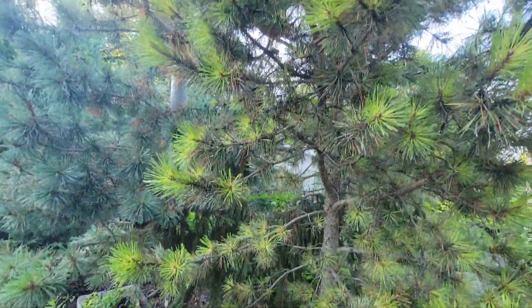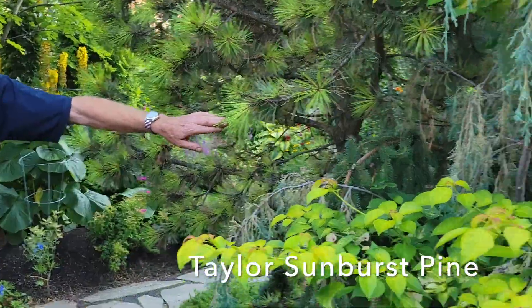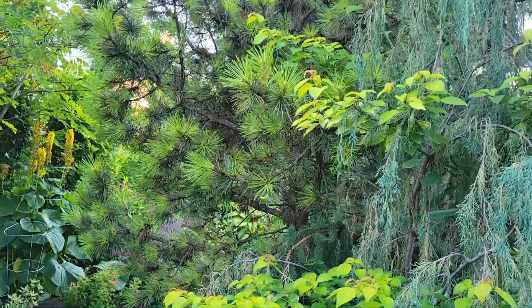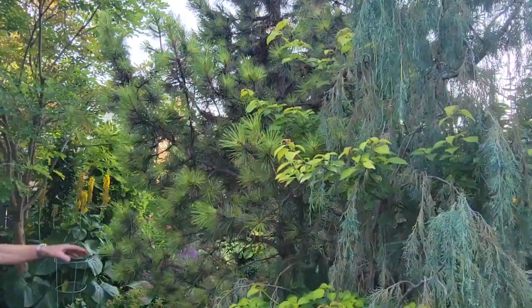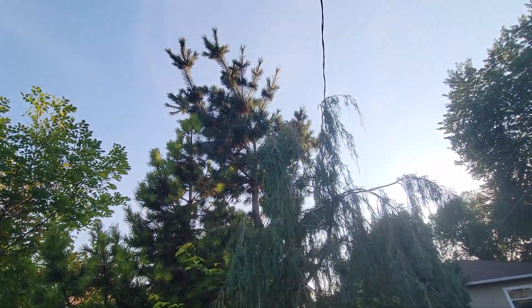This is the Taylor Sunburst pine. It comes out with yellow needles in spring — a lot more yellow than it is now — and then it starts to go into more of a neon color, but in spring it's really yellow.